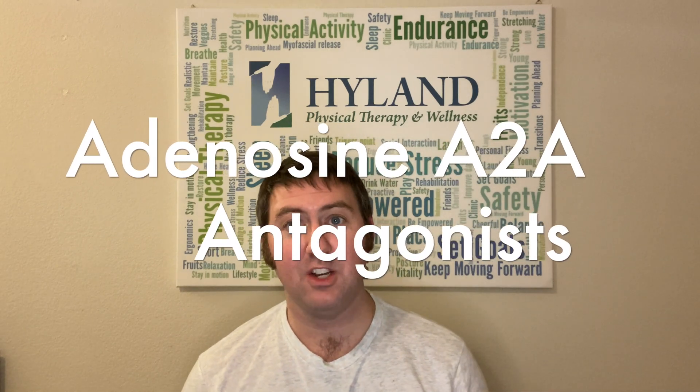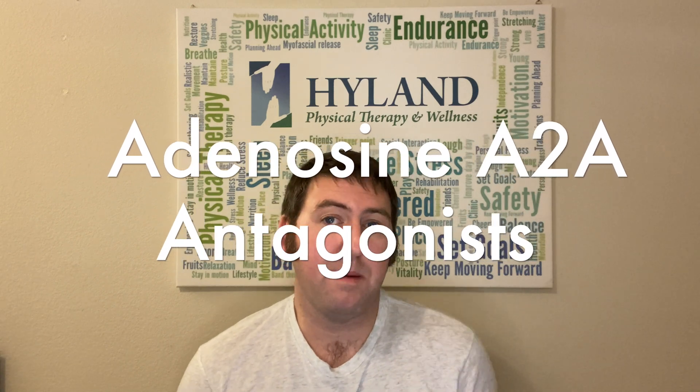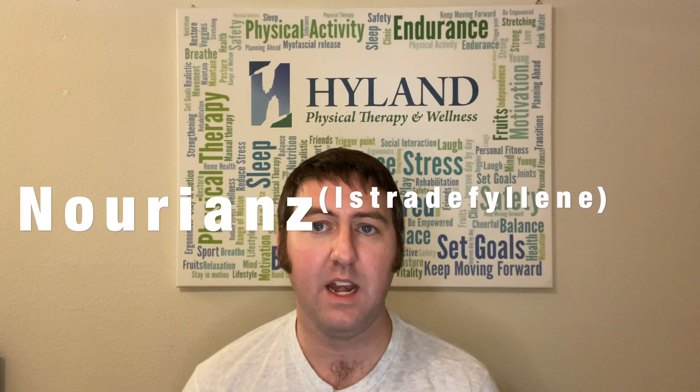It's going to take me a second to explain this one. There's only one medication on this list and it's hard to pronounce, so I'm just going to give you the brand name of this medication. Then I'm going to go into what adenosine A2A antagonist medications do and why that's important, or could be important, in Parkinson's disease. The sole medication in this category is Nureans. Nureans is an adenosine A2A antagonist. So let's get into some brain science and explain what adenosine A2A antagonist means.